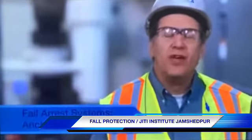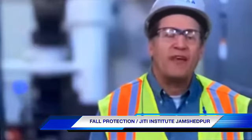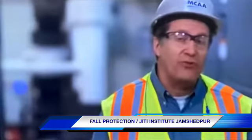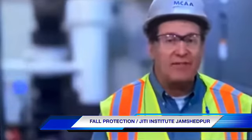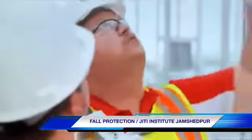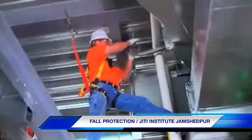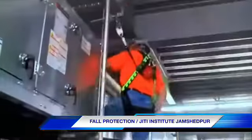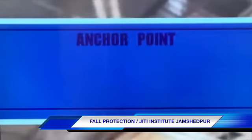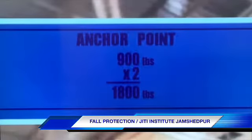Once you've chosen the right connector, you need to ensure that you're anchored to a suitable anchor point at shoulder height or higher. The anchor point needs to be able to withstand 5,000 pounds of downward force for each person connected to it, or it must have a safety factor of 2 to 1. To use the 2 to 1 safety factor option, the complete personal fall arrest system must maintain a safety factor of at least 2 to 1 and be under the supervision of a qualified person. For example, if you're using a shock-absorbing lanyard or self-retracting lifeline, the most force you would incur would be around 900 pounds — so using a safety factor of 2 to 1, you need an anchor point that can safely support 1,800 pounds of downward force.